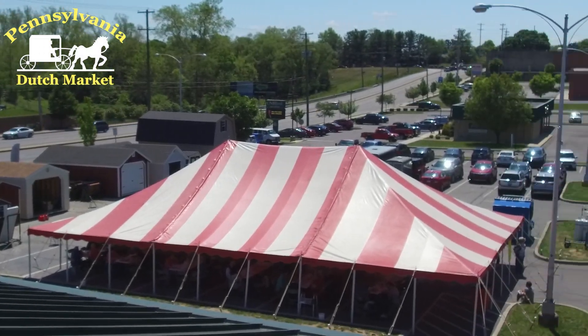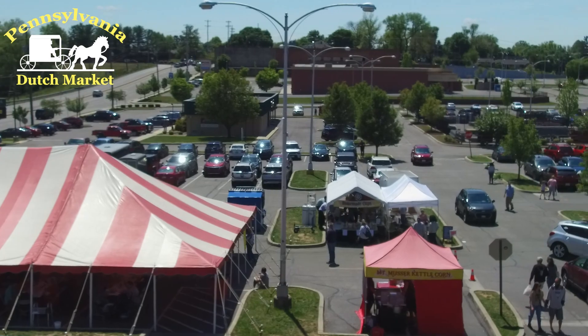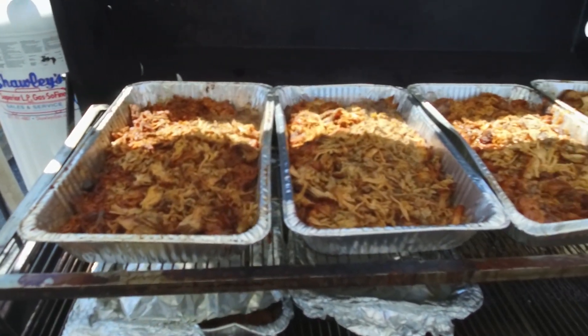The Pennsylvania Dutch Market invites you to attend our highly anticipated pig and ox roast. Join us for a delightful experience filled with mouthwatering barbecue beef and barbecue pork.